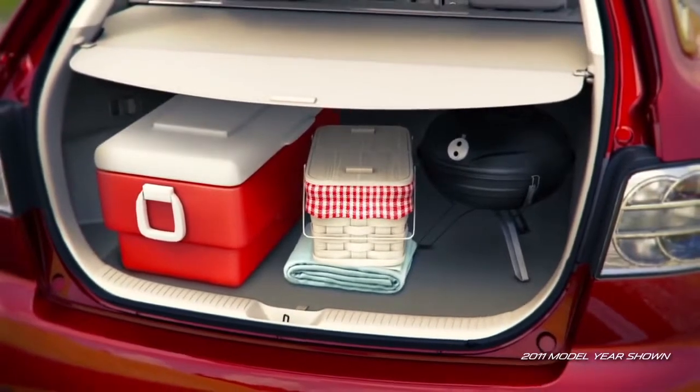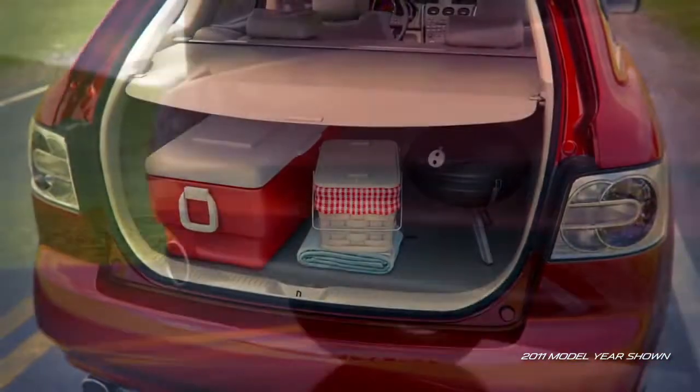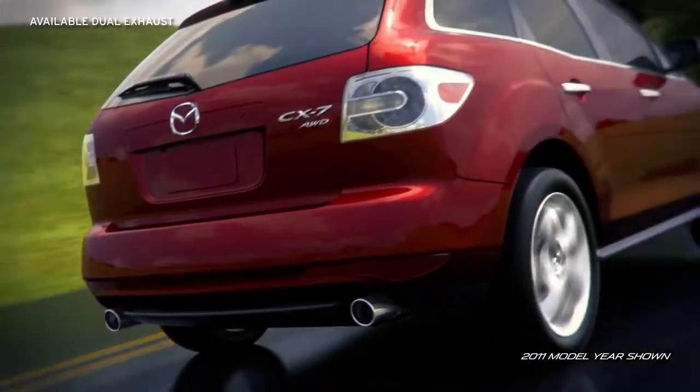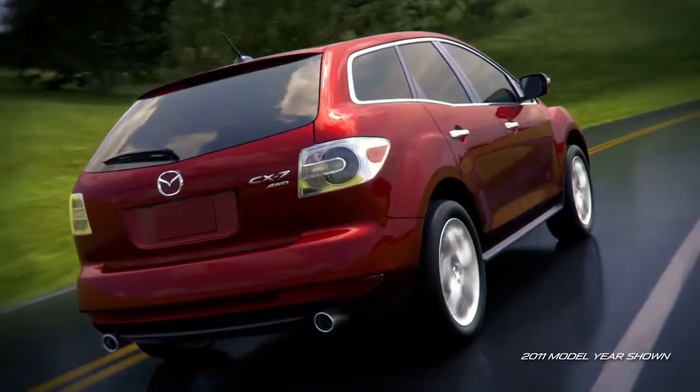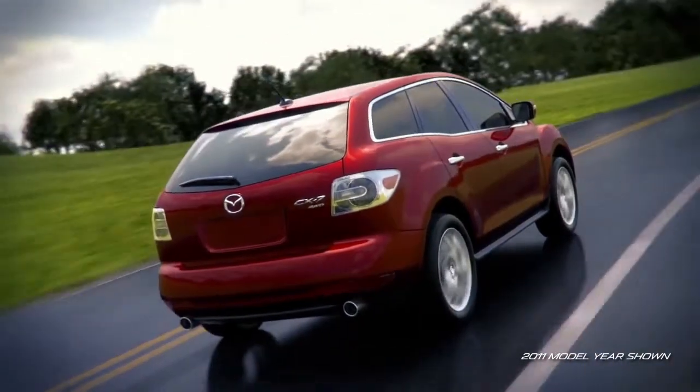With convenient handles to fold the seats down when extra room is needed, and sporty dual exhaust outlets on the S-Trim hint at its powerful turbocharged engine. Just further proof that CX-7 is the crossover that successfully blends style and function into one exceptional package.